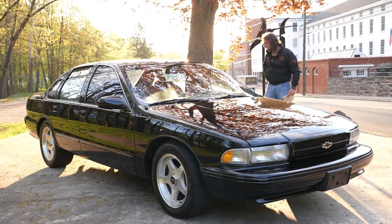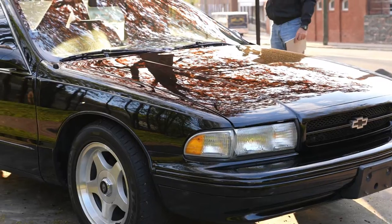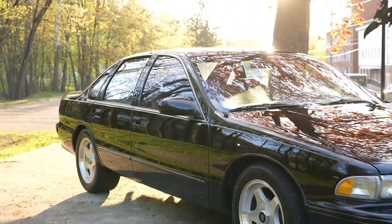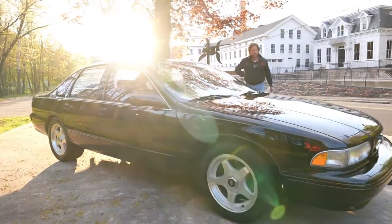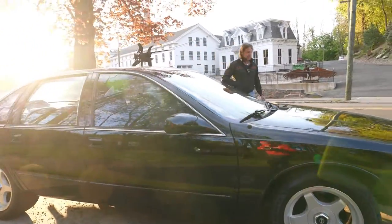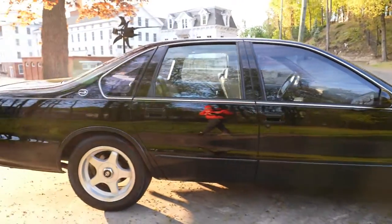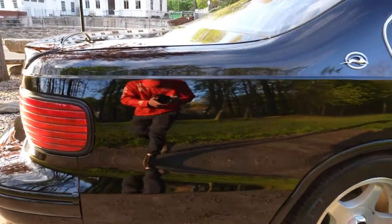Guys, feast your eyes on this classic American muscle car — the last of the 90s true American muscle cars, and the only SS to ever be a four-door: the Impala SS. This car graced the show scene in 1992, and the pre-production prototype had a 454 in it.